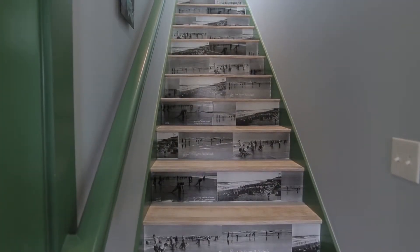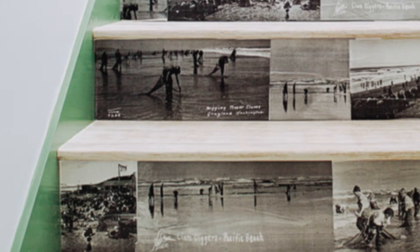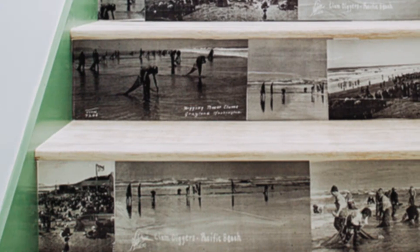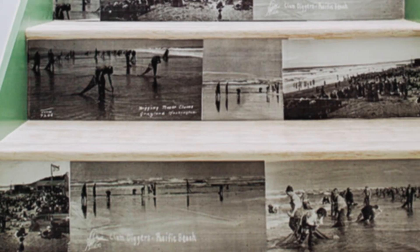You get to the staircase going upstairs before you head to the master, and you're greeted by stair treads that have been wallpapered — a DIY wallpaper with photos from the 1920s of the clam diggers out here on the beach.